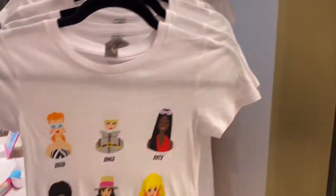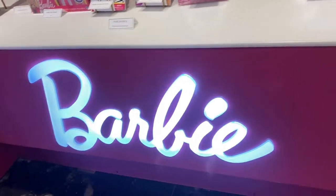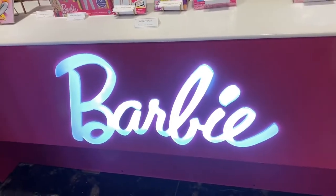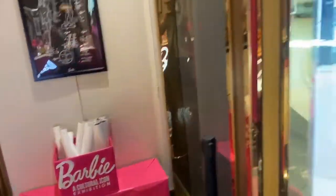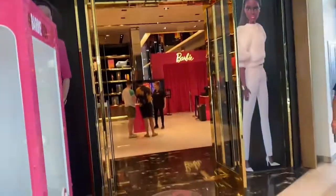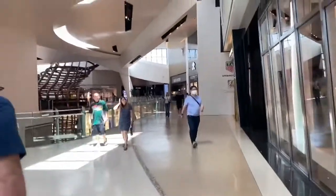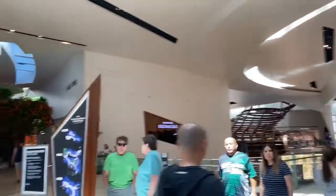There you have it. Then they have a nice little t-shirt. So here we are — a quick glance at the Barbie Exhibition, or collection. If you want to see the exhibition, you just go through. $30 for adults, $20 for children. It's right here in the Crystal Shop at Aria.